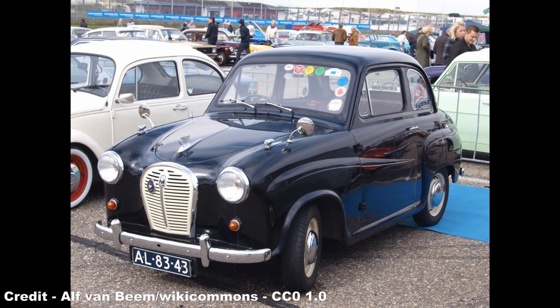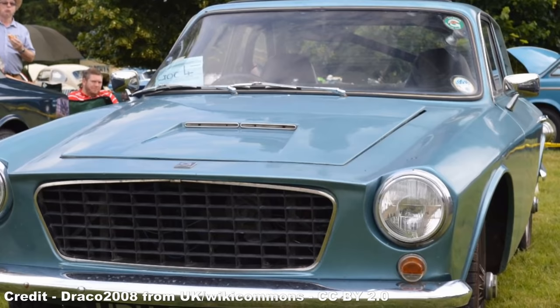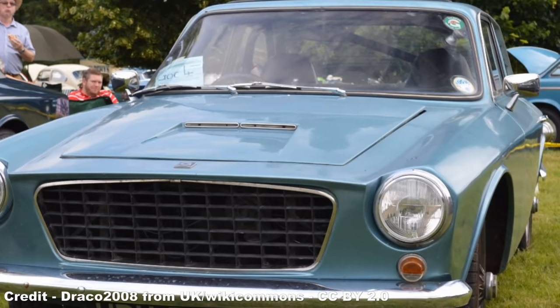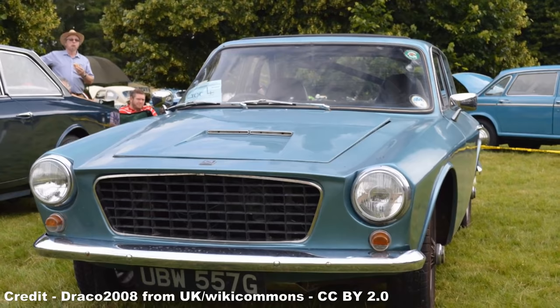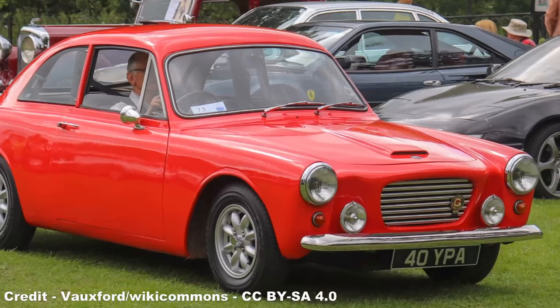The car, christened the Gilburn as a portmanteau of the names Giles and Bernard, was fitted with a 948cc BMC A-series engine from an Austin A35, producing 36hp, as well as incorporating the A35's front suspension unit, while the chassis was fabricated from square steel tubing and the fibreglass body was a one-piece moulding. Cottrell, enthused by the car's style and profile, felt that simply making it a one-off would have been a waste of potential, speculating that the car could carve out its own niche in the market for glass fibre specials.